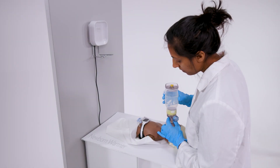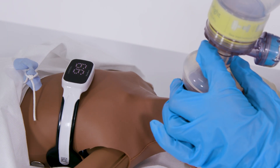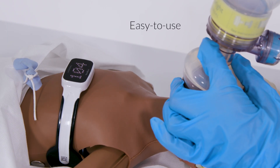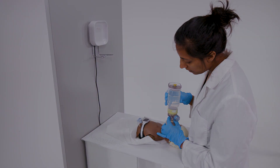During initial newborn assessment, and in case resuscitation is needed, the heart rate displayed by NeoBeat may help guide clinical intervention. NeoBeat is easy to use and can effortlessly be integrated into current clinical workflows.